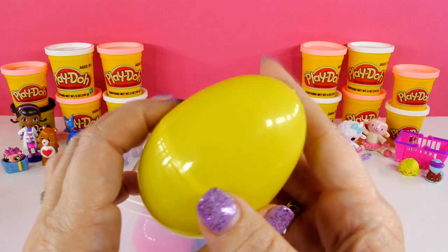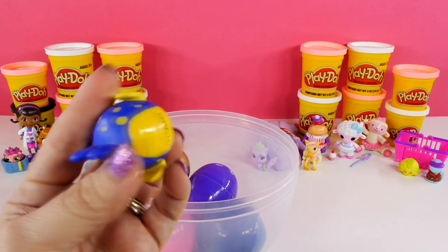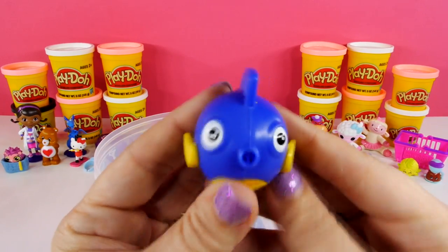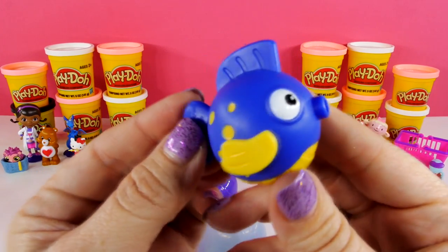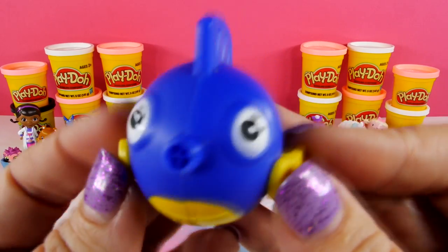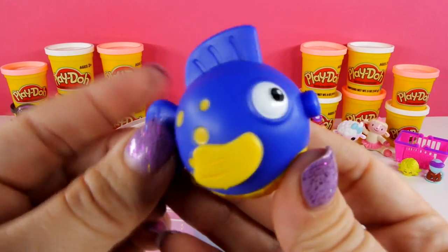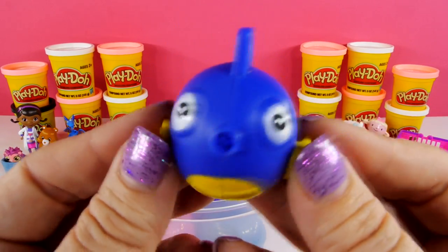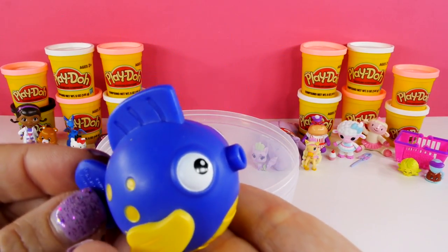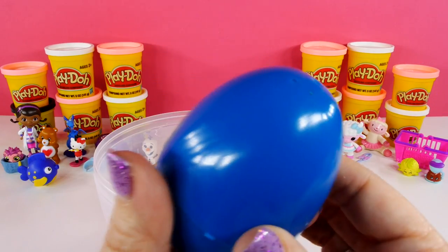We have some more goodies in the bottom of the egg. Starting with this yellow egg — look who it is, it's Squeakers! I almost made Squeakers as the Play-Doh egg but then I decided on Lamby. Squeakers is pretty cute though — maybe we can do a giant Play-Doh surprise egg of Squeakers next time. Let me know if you guys want to see that!